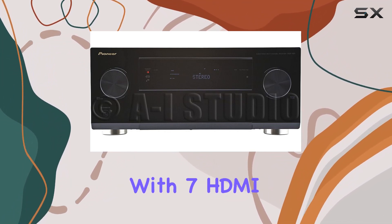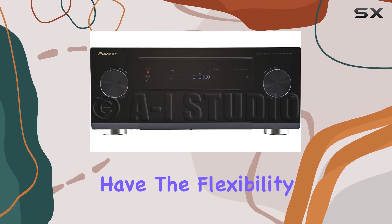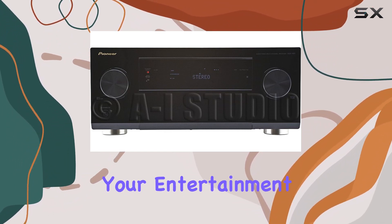With ample connectivity — 7 HDMI inputs, 4 composite AV inputs, and much more — you have the flexibility to connect various devices, making this receiver the heart of your entertainment setup.